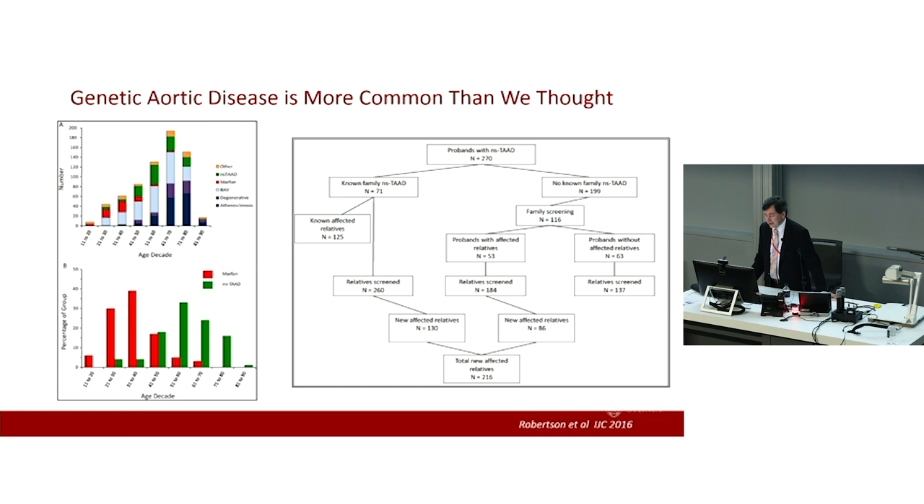But when you look through the family, even though they knew they had a disorder, for every one that was a known affected relative, you will find at least one new affected relative. Even more importantly, in those families with no known history, if you screen the relatives, in at least half the cases you will find other affected people. The moral of the story is that everybody presenting, even with an isolated thoracic aortic aneurysm, should have at least their first-degree relatives screened.